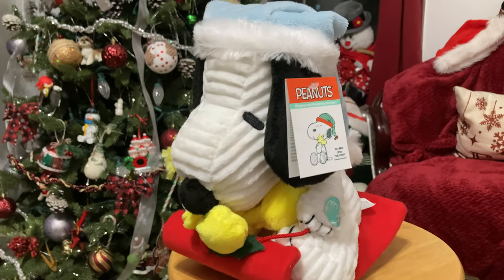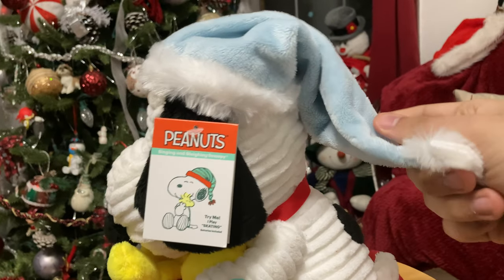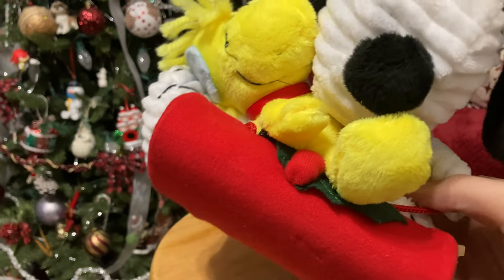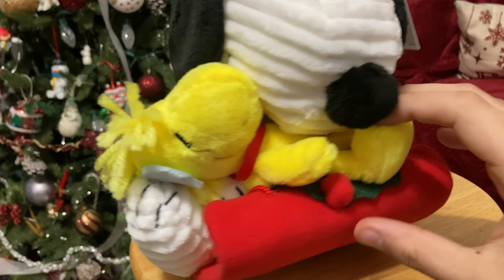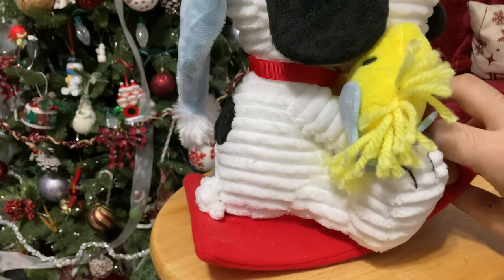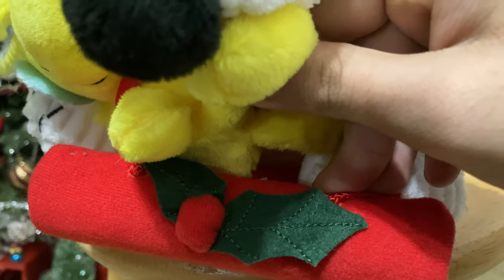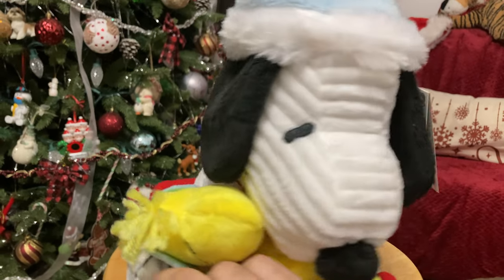Our famous funny beagle here is dressed in a really nice blue Santa hat look-alike, or his winter gear hat. Woodstock is decked out with blue earmuffs and the red scarf, which you always see in the show. Snoopy is carrying him to make sure he doesn't get covered with snow. The sled is decorated with what looks like holly, and the sled is red — everything about it is completely awesome.